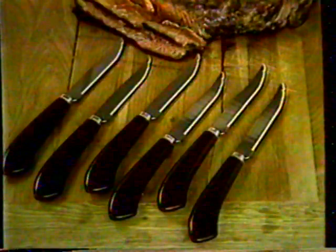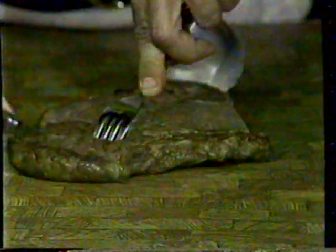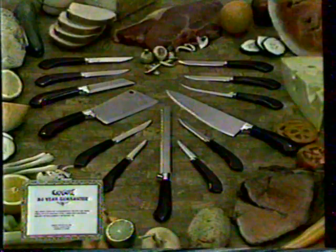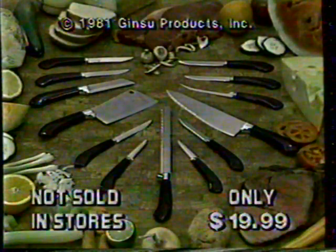All these knives come with the famous Ginsu handle. But hold on — you even get six world-famous Ginsu steak knives. They can cut through a tin can and still remain razor sharp. You get 13 fantastic Ginsus, plus our world-famous 50-year guarantee. All for the amazing low price of only $19.99.